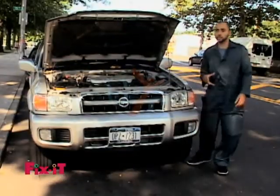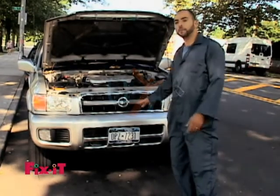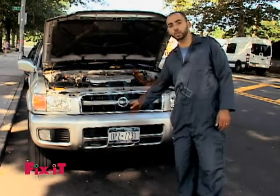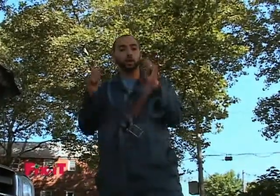Now let's talk about actually doing the oil change. If you have a high car, it may be a little bit easier to do because it's easier to get underneath the car. If you have a lower car, you may need to raise the car up to get to where the bolt to remove the old oil is.